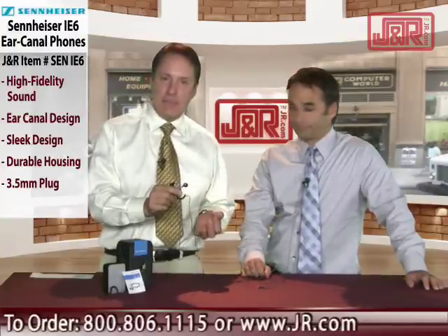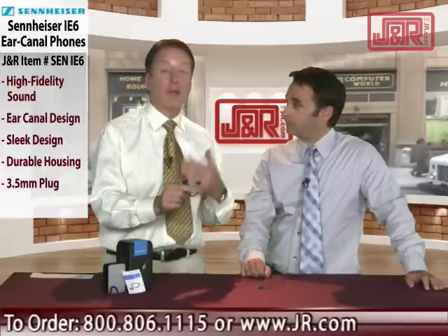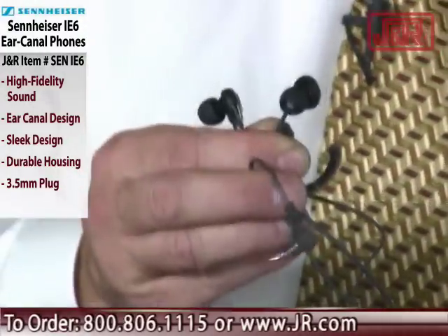Ideal for things like DVD players, iPods, any kind of media player, portable audio, portable video. It really works well with that 3.5 millimeter right-angled connection.